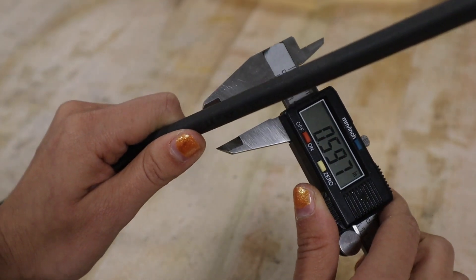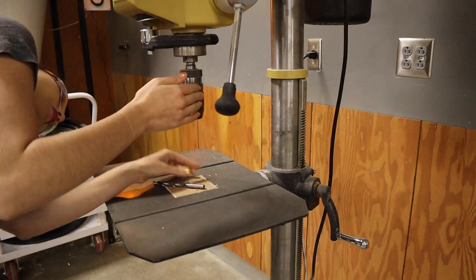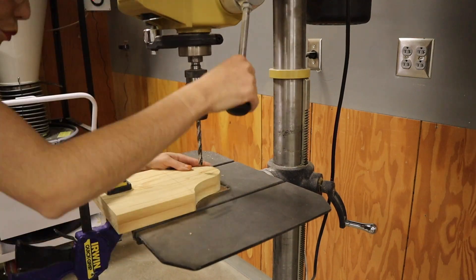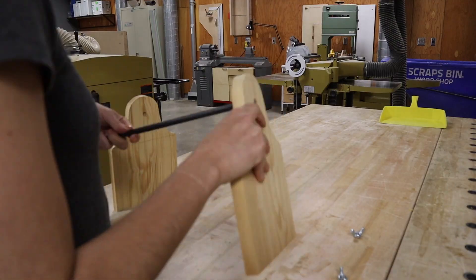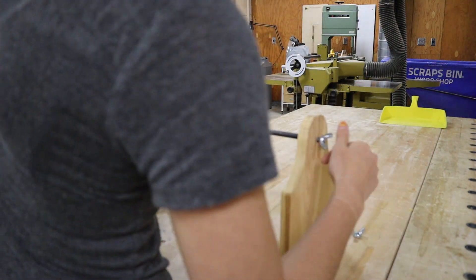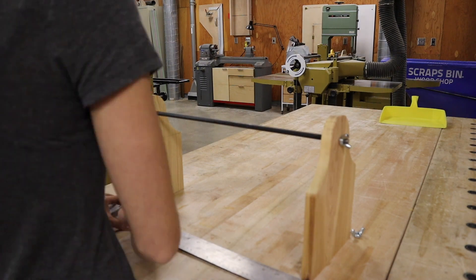Now it's time to drill the hole for the handle. I used a pair of calipers to determine the clearance hole size, which was 3 eighths of an inch, and then used the drill press to drill the hole in that exact spot I marked with my graph paper way at the beginning. Just to make sure everything was on track, I test fit it and then measured the distance between the insides of both of those pieces. I had already done the math, but I just wanted to make sure.